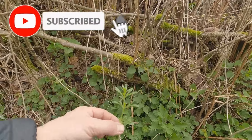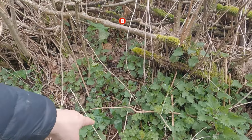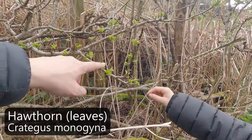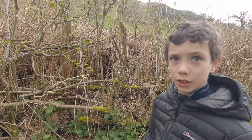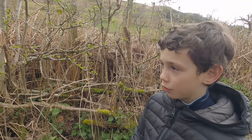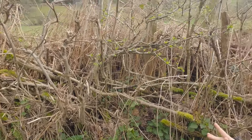There's Lords and Ladies there as well - maybe we'll find a better example later. And here's hawthorn - these young leaves are edible. The key difference between hawthorn and blackthorn: hawthorn grows the leaves first, then blossoms, whereas blackthorn blossoms first and then grows the leaves.